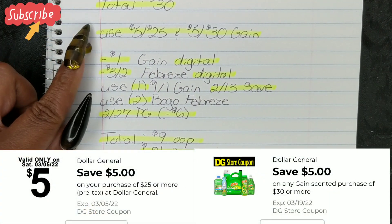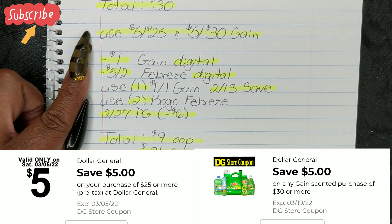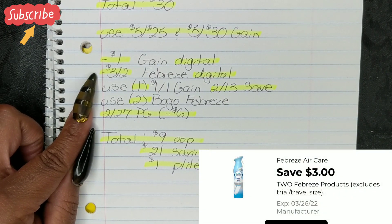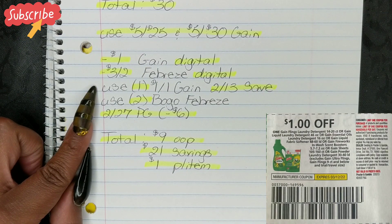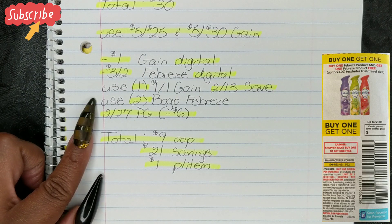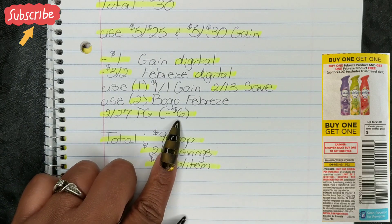Then you're going to put in your phone number and use your $5 off $25 and your $5 off $30 Gain. Once you put in your phone number, your $1 Gain Digital and your $3 off 2 Febreze Digital will both fall off. Then you're going to use one $1 off 1 Gain and your $2.13 save. Then you're going to use two of the BOGO Free Febreze from your $2.27 P&G insert. By using two of those coupons, that's going to deduct a value of $6.